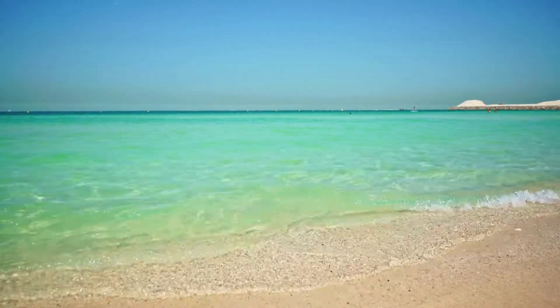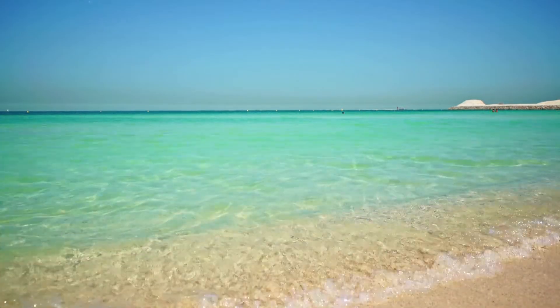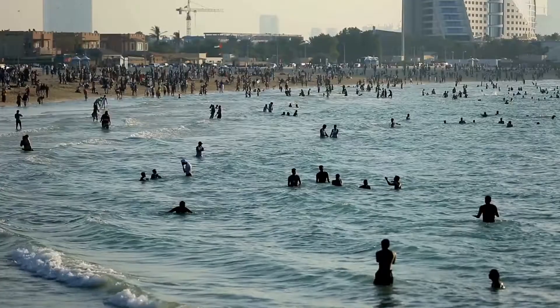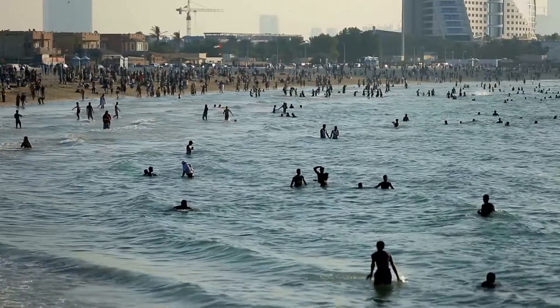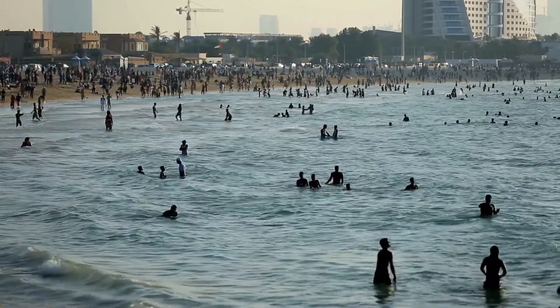2. Jumeirah Beach. Relax in the artificial archipelago of Palm Jumeirah, which was introduced by Nakheel Properties, a leading name in the UAE real estate market. Discover beachfront homes and rest assured that the Palm is an environmentally friendly project with an endless array of amenities and facilities.